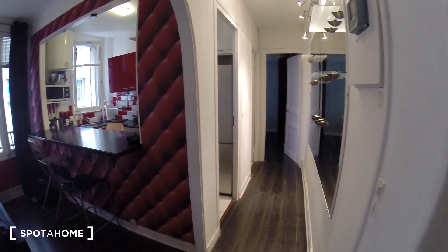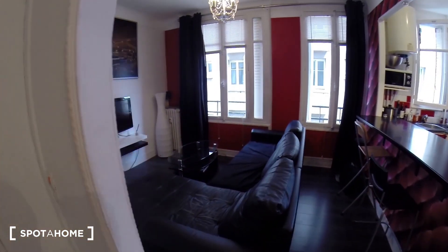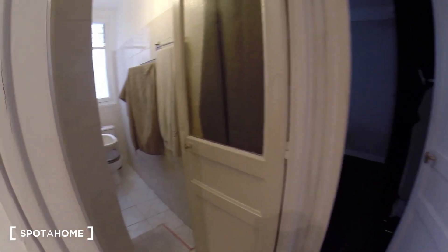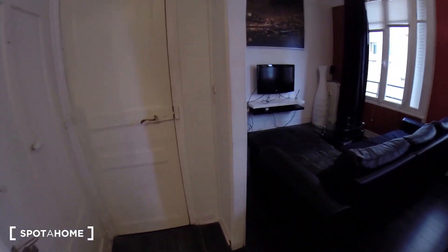I'm going to show you the apartment. So right now I'm at the main door. On my left you have a closet, then the living room, and the kitchen. When you go in the hallway, you have the bathroom on the left and the bedroom. So we're going to start with the living room.